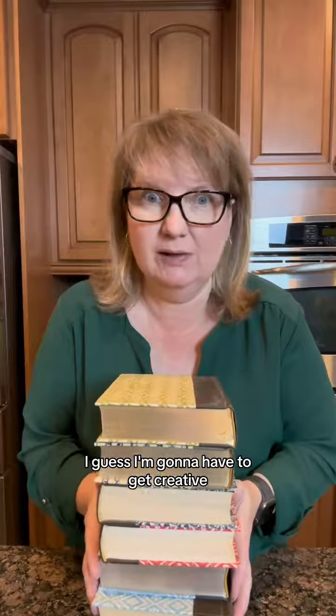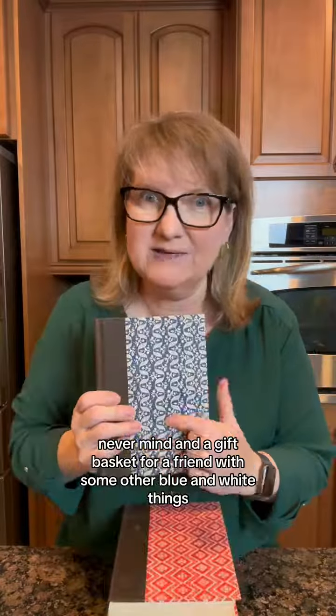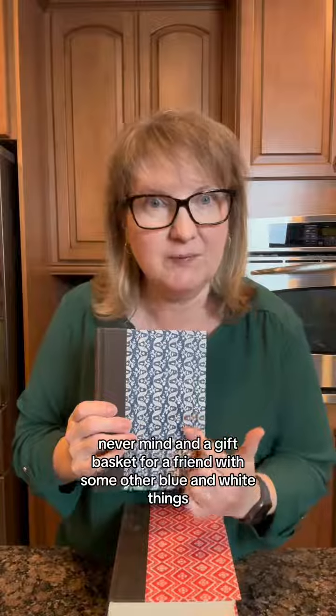We have another stack of good ones — I guess I'm going to have to get creative. I would store this one on my speedboat for when I need extra reading. In the bathroom for those long... never mind. And a gift basket for a friend with some other blue and white things.